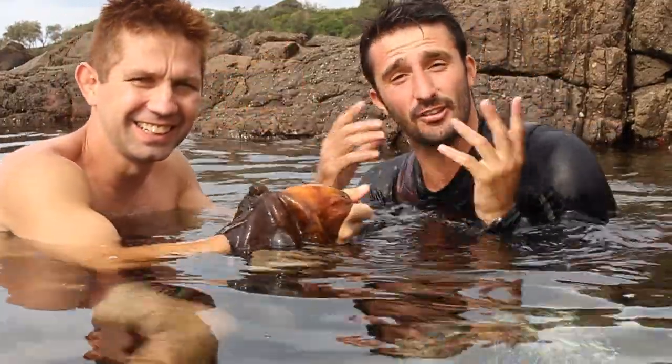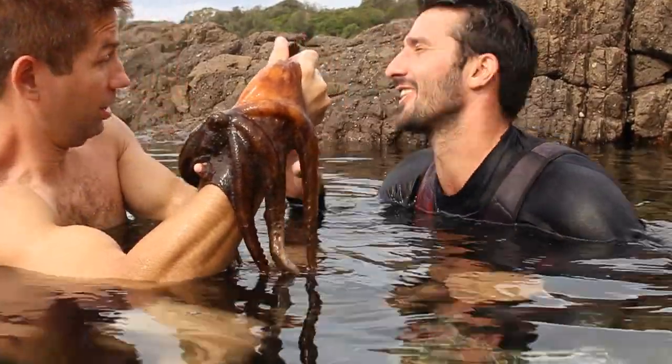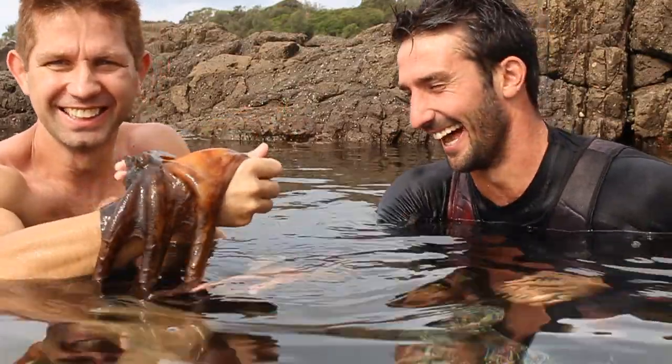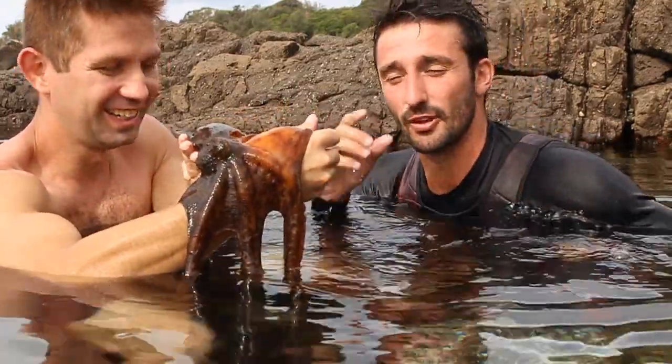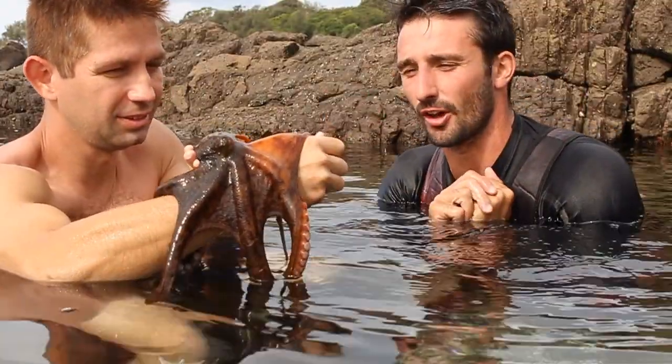So this here is known as the blue-ringed octopus — it's actually the most venomous octopus in the world. No, these guys are absolutely harmless. They're called the Sydney Common Octopus and you can find them out here in the intertidal zones.